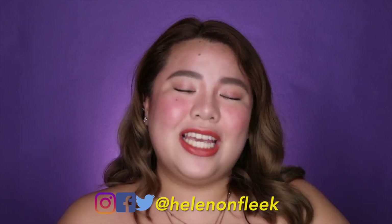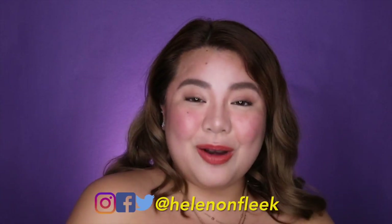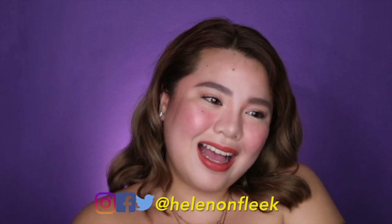This is it for today's video! I hope you guys enjoyed it. I was finally able to share my everyday makeup routine — it's very glowing, very natural, fresh, and perfect for your Instagram selfies. If you liked this video, don't forget to give it a big thumbs up and subscribe to my channel for more videos. Follow me on Instagram, Facebook, and Twitter at HelenOnFleek. Thank you so much for watching — I'll see you on my next video. Bye!